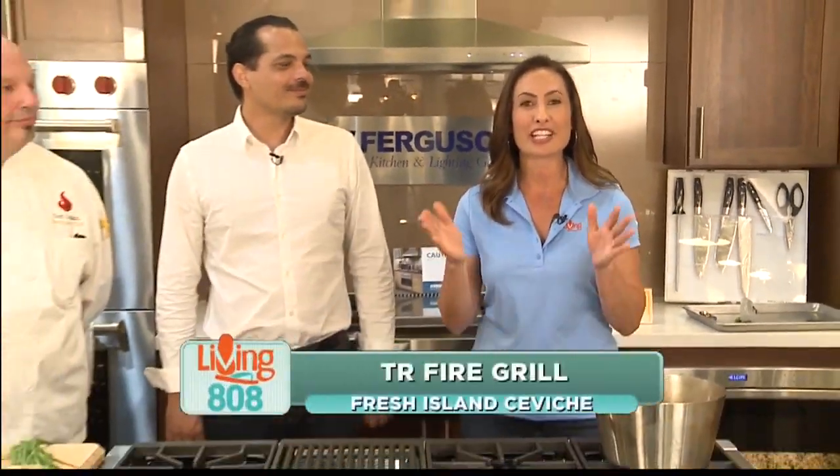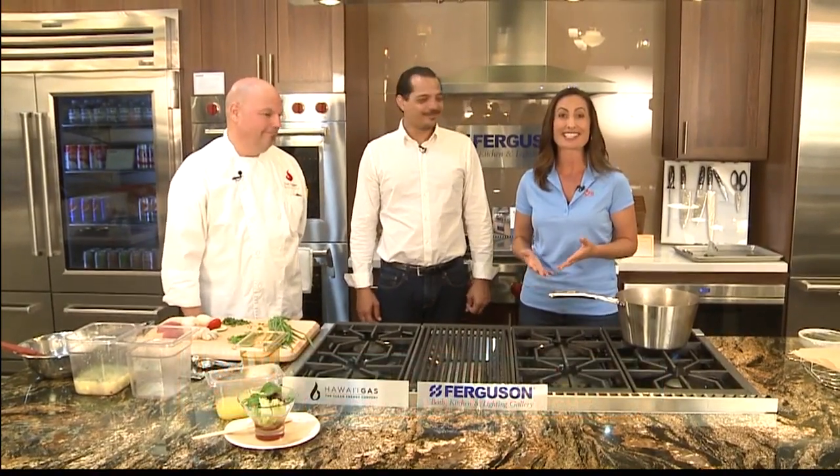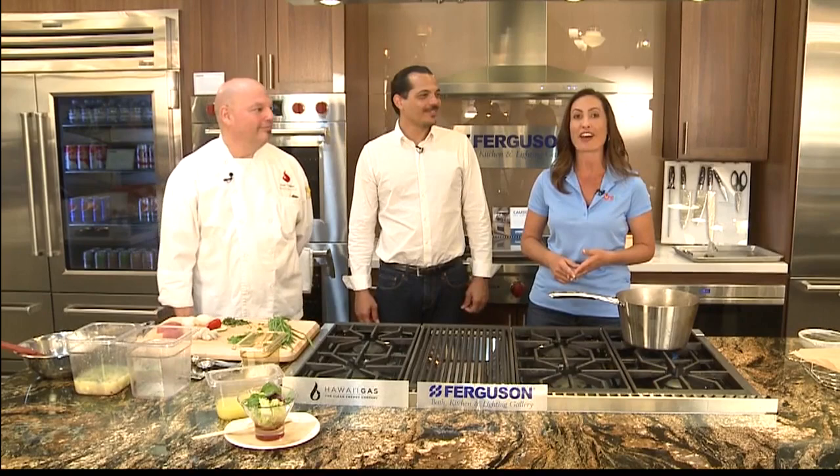Welcome back to Living 808. We are here at Ferguson Showroom for Hawaii's Kitchen. Today we are featuring a new restaurant that just opened in December. It's called TR Fire Grill. It's in Waikiki. I'm here with the General Manager, JR Hoffman, and Executive Chef Kurt.